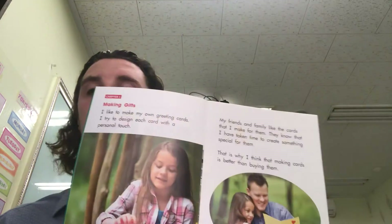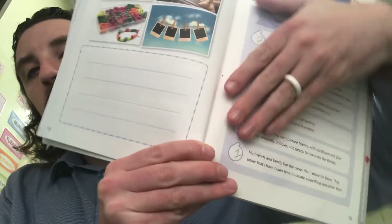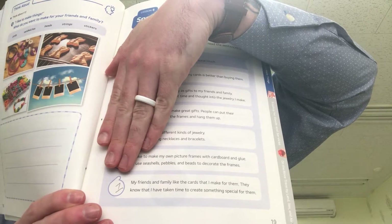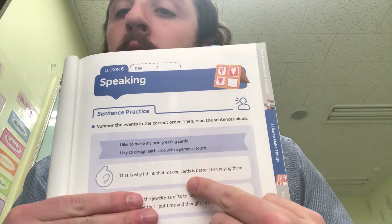Now we have to put them in order of the story. The first thing we're making are the cards, so the greeting card ones are going to be the first part. We have two sentences for greeting cards: 'That is why I think making cards is better than buying them,' and 'My friends and family like the cards I make for them. They know that I have taken time to create something special for them.' So number one is: my friends and family like the cards that I make for them — they know that I have taken time to create something special. That's number one. Number two is: that is why I think that making cards is better than buying them. So that's number two.